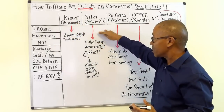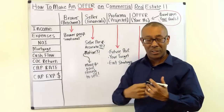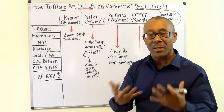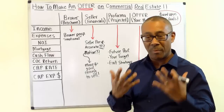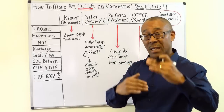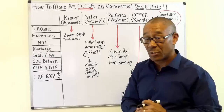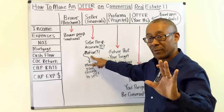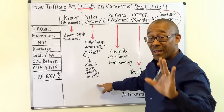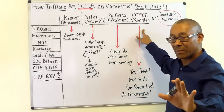Phase two — the seller's financials — shows how the seller has been performing on the property over the last three years. They'll give you a pretty Excel spreadsheet. However, the seller's motive is to make the numbers look good enough for the property to sell. So while it's a great document to review, you'd rather base your offer on numbers you come up with yourself.